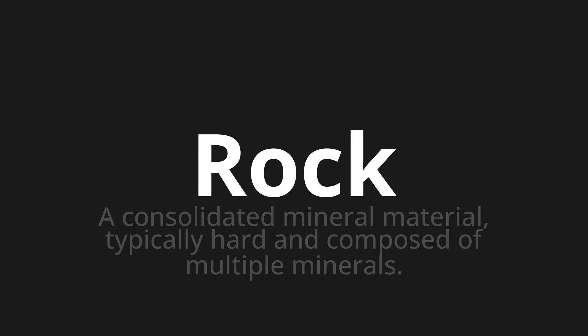Welcome to How to Pronounce. In today's video, we'll be focusing on a new word that you might find challenging or intriguing. So let's dive into today's word: Rock — which means a consolidated mineral material, typically hard and composed of multiple minerals.